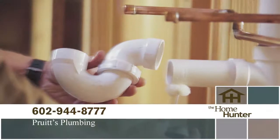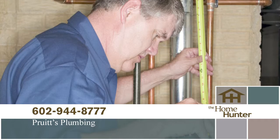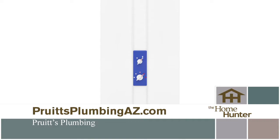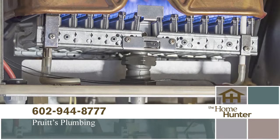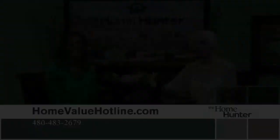When was the last time you needed a plumber? Pruitt's Plumbing is the right company for you. Call for a free estimate and see how affordable a great plumber can be — whether it's a leaky faucet, clogged drain, upgrading your old system, or a tankless hot water heater. Pruitt's Plumbing has a 24/7 emergency plumbing repair service. Whether you're building a new home, remodeling, or just need repairs, they're the company for you. Call 602-944-8777 or visit PruittisPlumbingAZ.com.